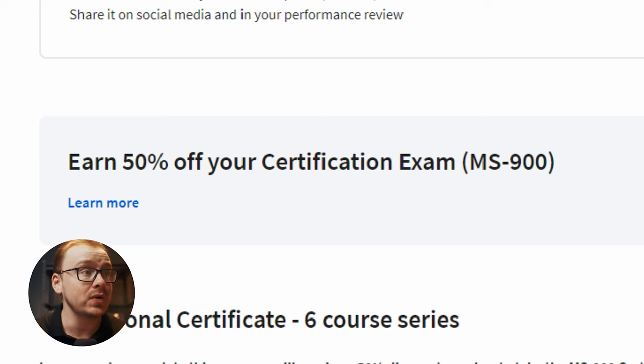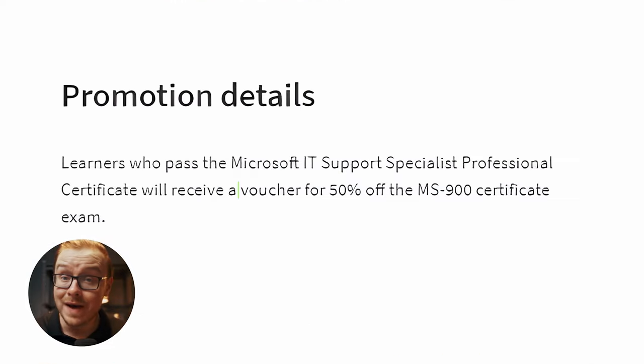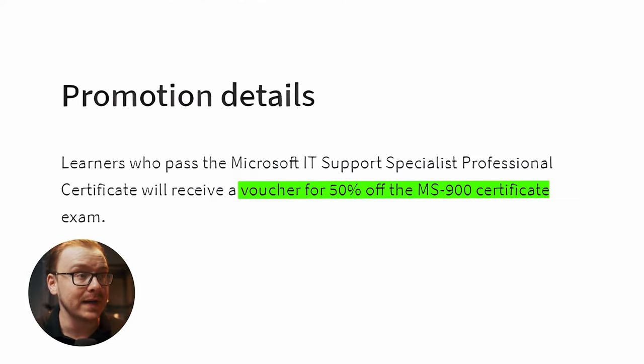After completing this course, you can take the MS-900 certification exam, and you get a voucher for 50% off that exam, which opens even more doors. Overall, I'm giving the Microsoft IT Support Specialist Professional Certificate a 9 out of 10. Initial reports are really positive and this gets two big thumbs up from me. Check out the link in the description and the pinned comment below, and check out my other video where I go over a bunch of different Coursera certificates and tell you which ones I like best.